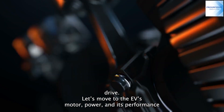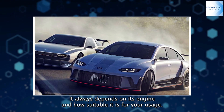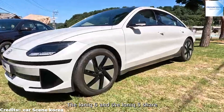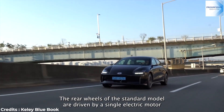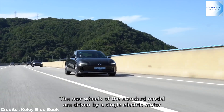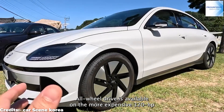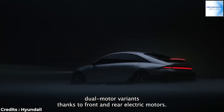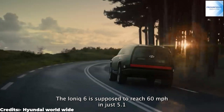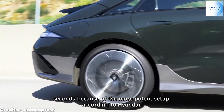Let's take a look at the EV's motor, power, and its performance. The IONIQ 6 and the IONIQ 5 share a base and both feature a similar power supply. The rear wheels of the standard model are driven by a single electric motor with 225 horsepower. All-wheel drive is available on the more expensive 320-horsepower dual-motor variants thanks to front and rear electric motors. The IONIQ 6 is supposed to reach 60 miles per hour in 5.1 seconds because of the more potent setup, according to Hyundai.